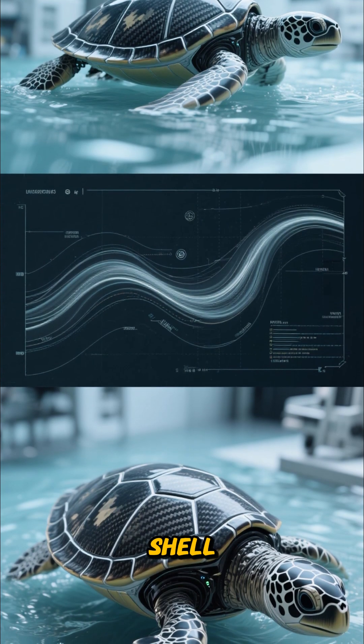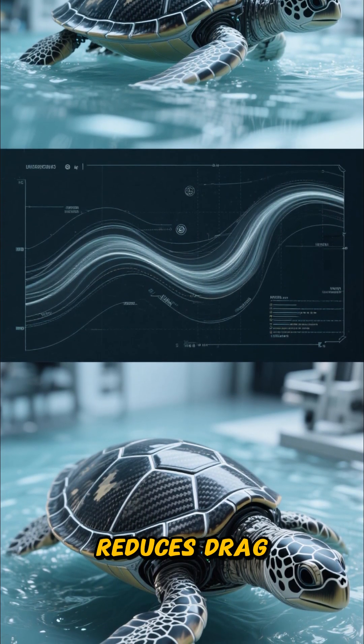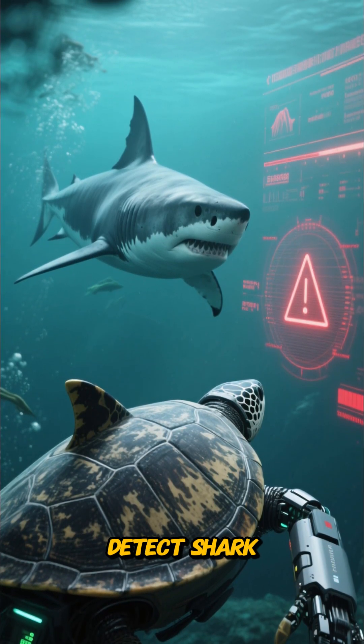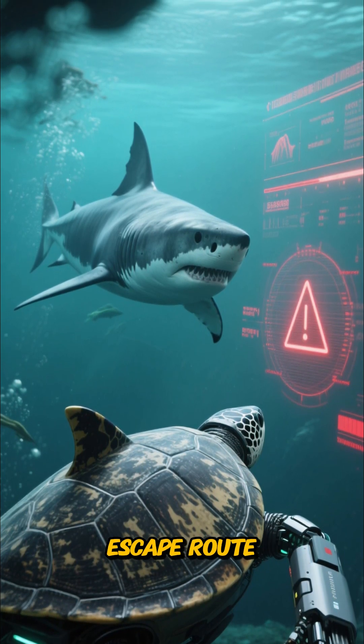Hydrodynamic shell: designed with a streamlined carbon fiber shell that reduces drag and mimics nature's best swimmers. AI-powered reflexes: sensors detect shark movement patterns and instantly calculate the fastest escape route.